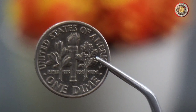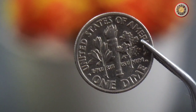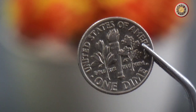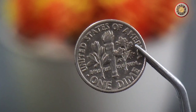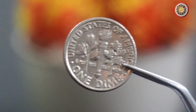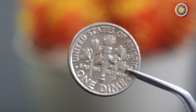Let's start by taking a closer look at the 1997 Roosevelt dime. The front of the coin features a portrait of President Franklin D. Roosevelt, who was in office from 1933 to 1945. The back of the coin has an olive branch, a torch, and an oak branch, which represent peace, liberty, and strength, respectively. The coin is made of a copper-nickel blend and has a diameter of 17.9 millimeters.